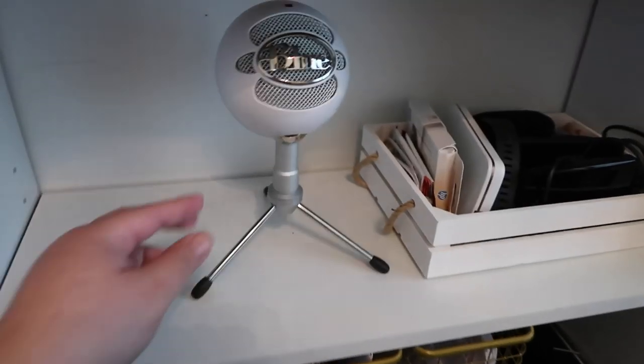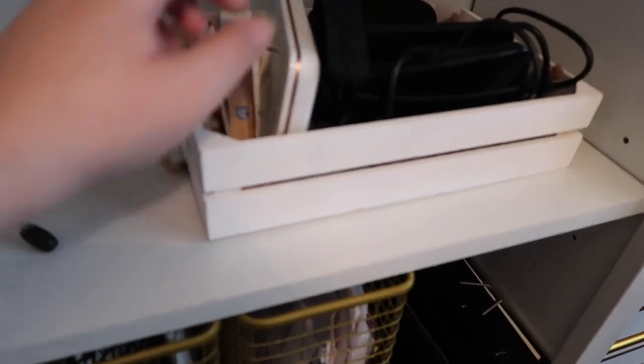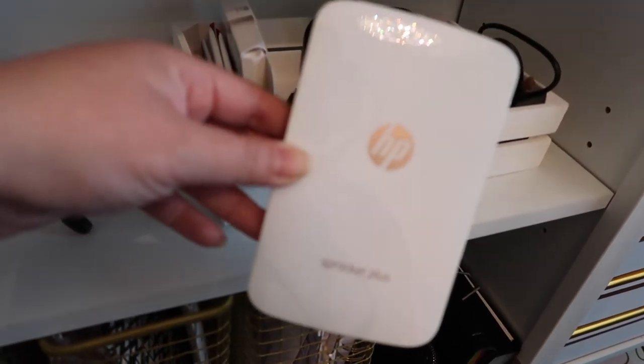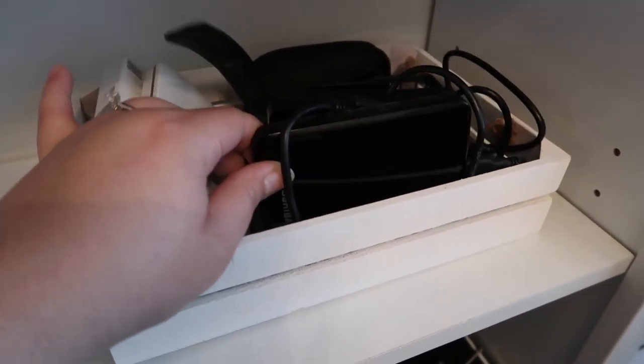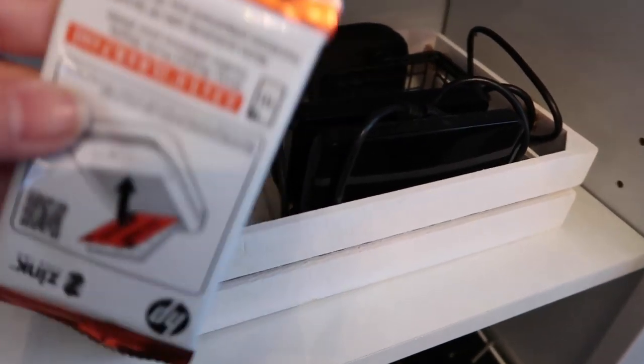Over here is my little voiceover mic, and I also have some tech stuff here. I have this HP Sprocket that I love — this is so cool; I will link it down below and I definitely recommend it. Then I have my external hard drives and my Fitbit, some batteries for my mouse, and just tech stuff like that.